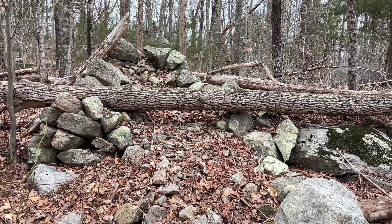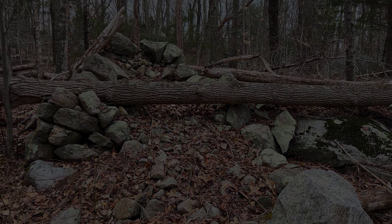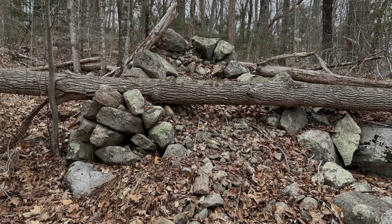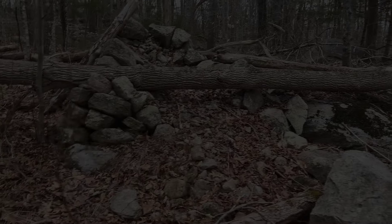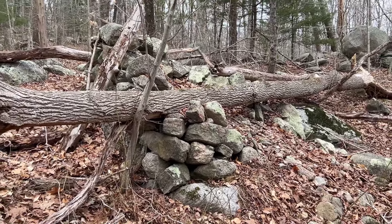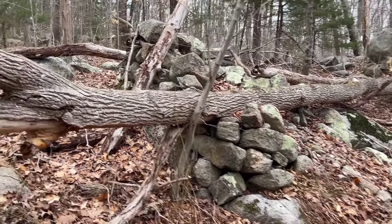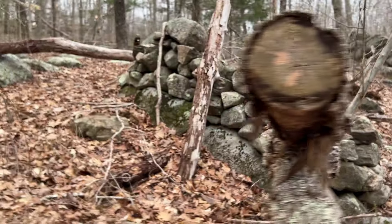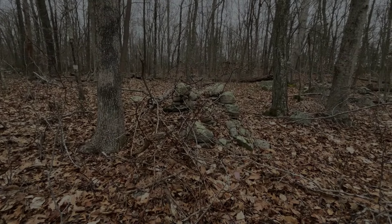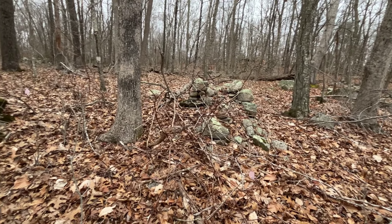This is a curious structure. This Kern-like feature seems built to be deliberately open on one side, displaying smaller stones infilling but sort of spilling out of them. Though a tree is across it now, the tree didn't do this — it's not damaged. This was built this way. And there are many of this type of structure here on this site, among the hundreds of stoneworks present.